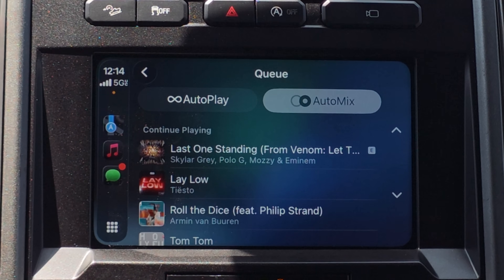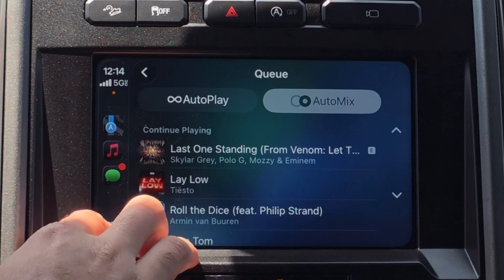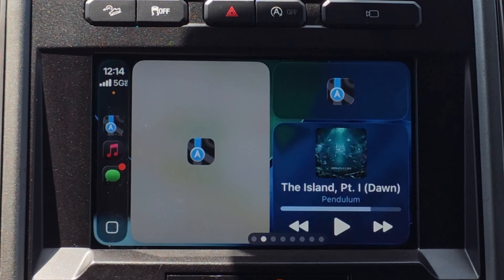Beta 2 of iOS 26 is officially released and we have it installed on our device. We're going to cover everything new that got added on this latest version of CarPlay for iOS 26. Timestamps will be in the description below.